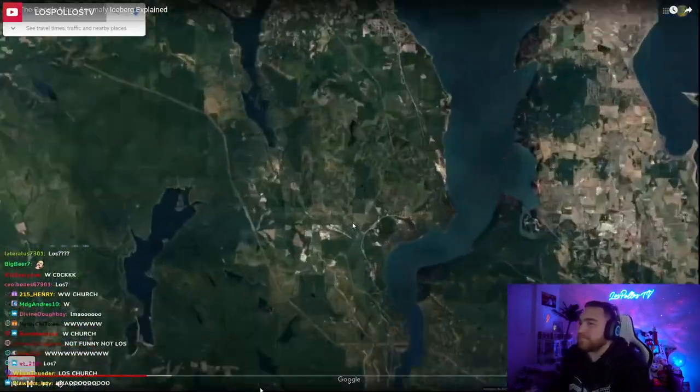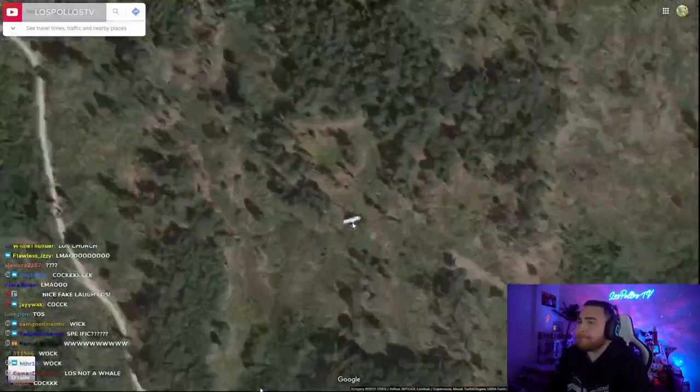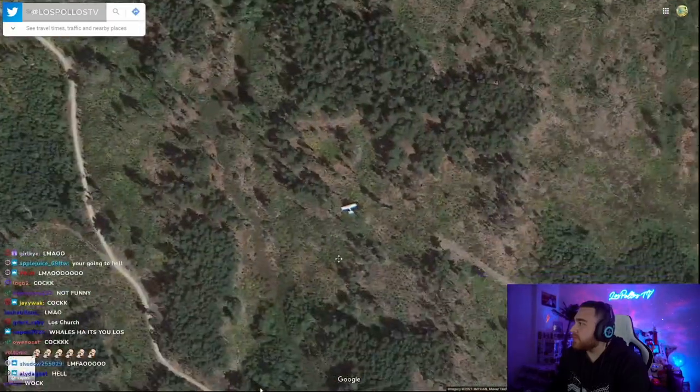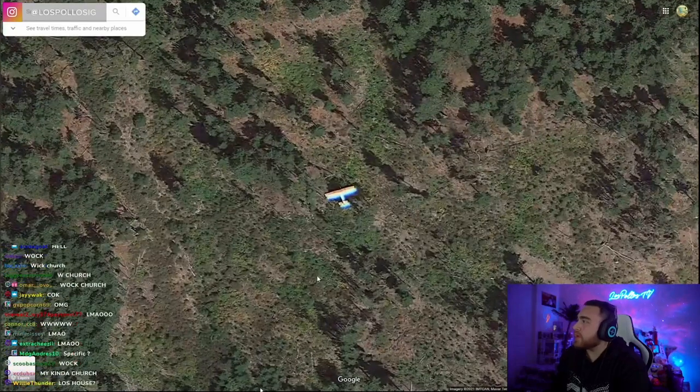Rainbow Plane. Sometimes when low-flying planes are caught on Google Maps, they have this kind of rainbow effect. It seems like the reason this happens is because the satellite cameras are capturing red, blue, and green at slightly different times.